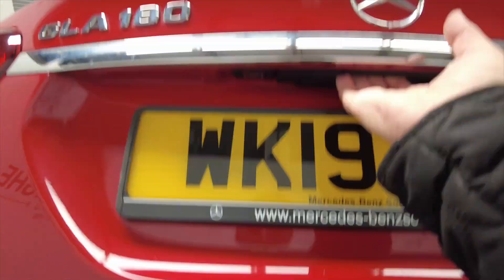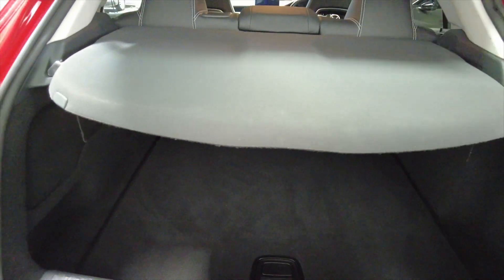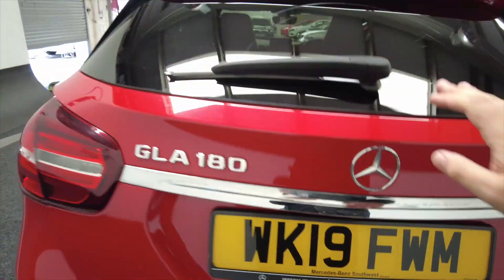Let's take a look in the boot. A lovely generous size boot in these cars, as you can see — lots of room, and the rear seats do fold to provide additional space as and when required.